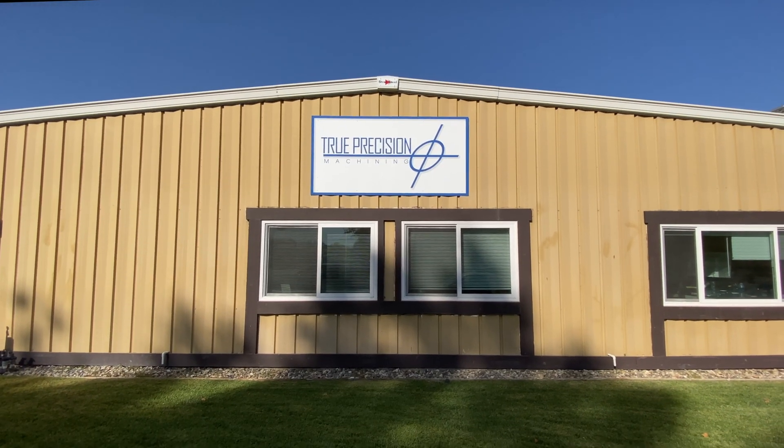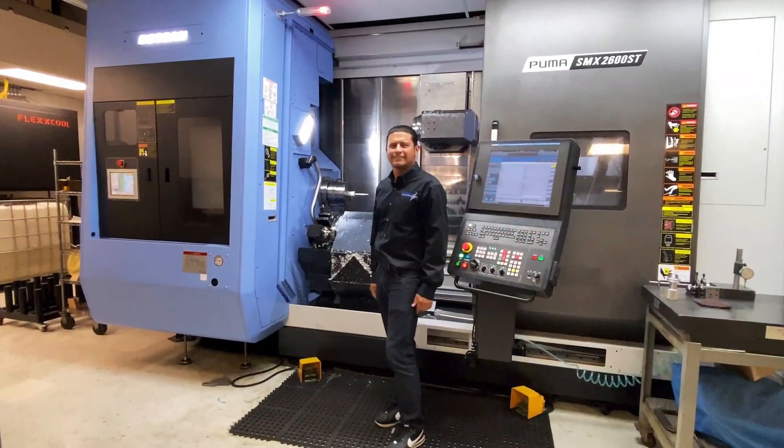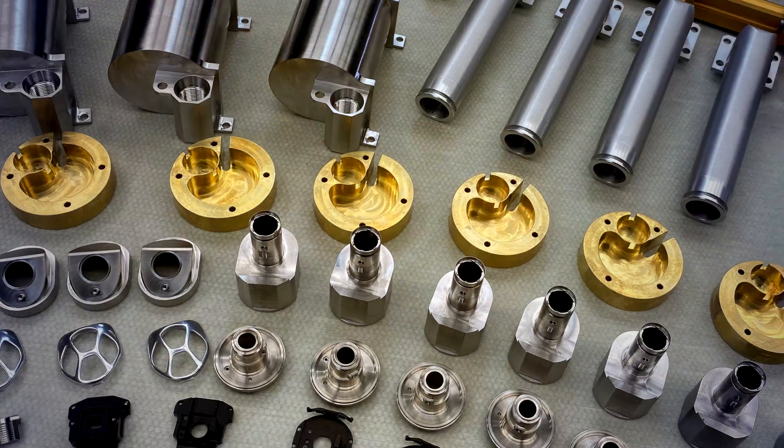Today we're at True Precision Machining. Under this stealth exterior, over 20 advanced CNC machines produce a stunning array of parts for top technology companies.